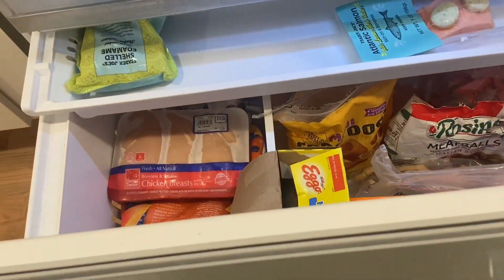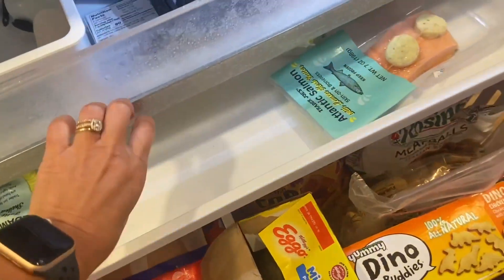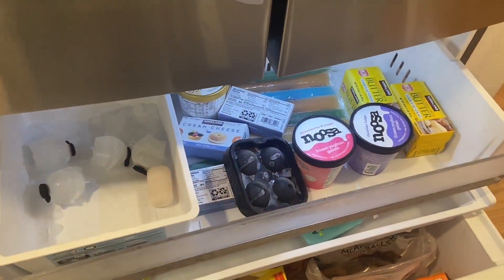The freezer stays nice and organized because it also has two additional drawers where we can keep things super easily. And then our ice cream up top. So if you're looking for a new fridge, this is what the experts are recommending.